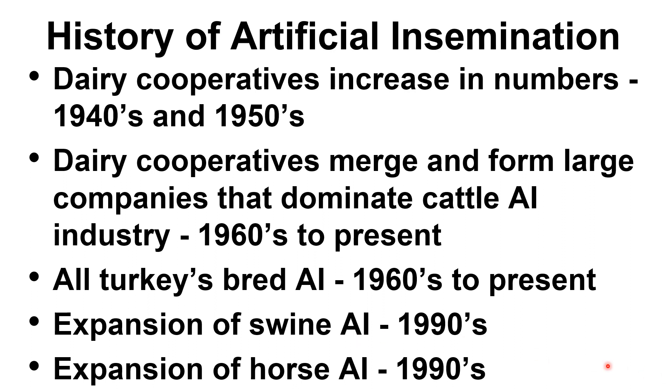Also in the 1990s, there was a tremendous expansion of horse AI, brought about by breed organizations that began to accept artificial insemination.